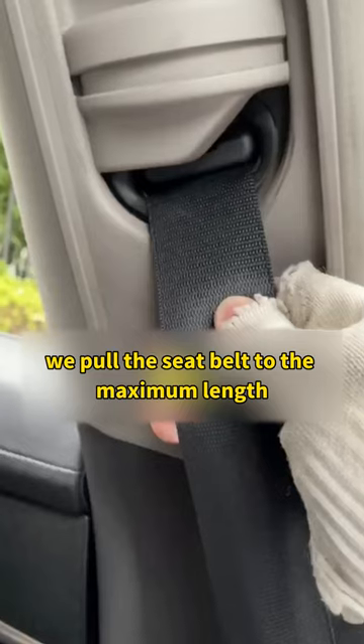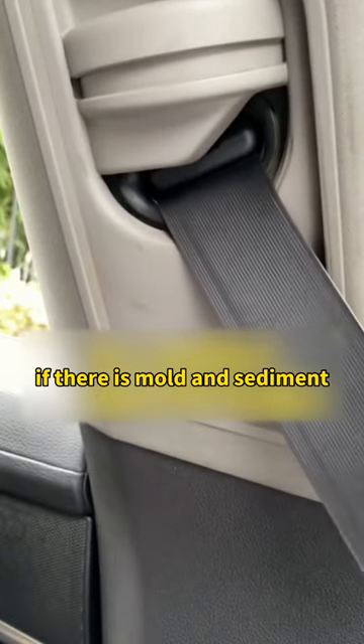Second, when we buy a car, pull the seatbelt to its maximum length and check the tail. If there is mold and sediment, this car is likely to be a flood car. You must not buy it.